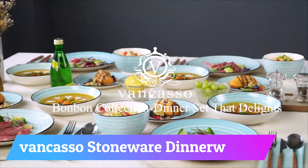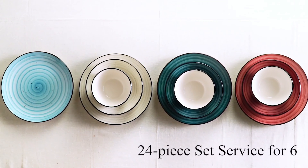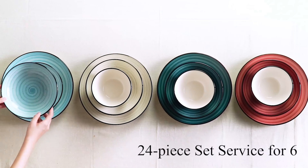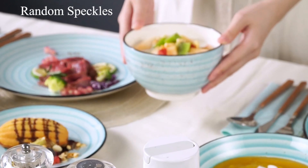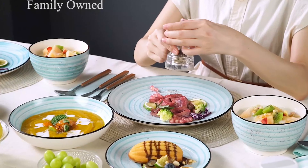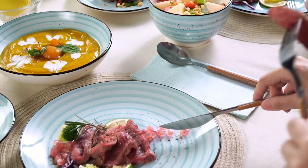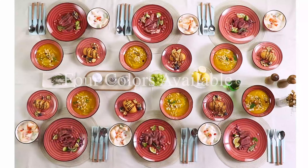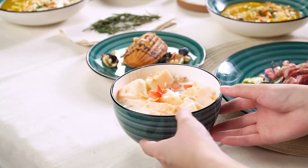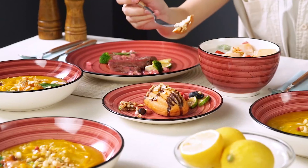Number 12: Bancasso Stoneware Dinnerware Set. The Bombin Dinnerware Set offers a charming, handmade-inspired design that is both non-lead and non-cadmium, ensuring a safe and healthy dining experience. The high-quality porcelain is fired at a high temperature for maximum strength and durability, and is safe for use in the freezer, dishwasher, and microwave. The stackable design of each plate makes for easy storage in cupboards or hutches and helps save valuable space.